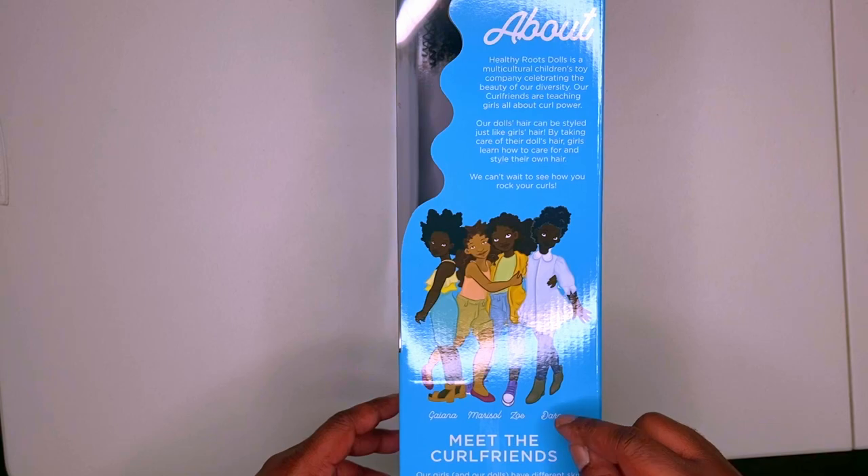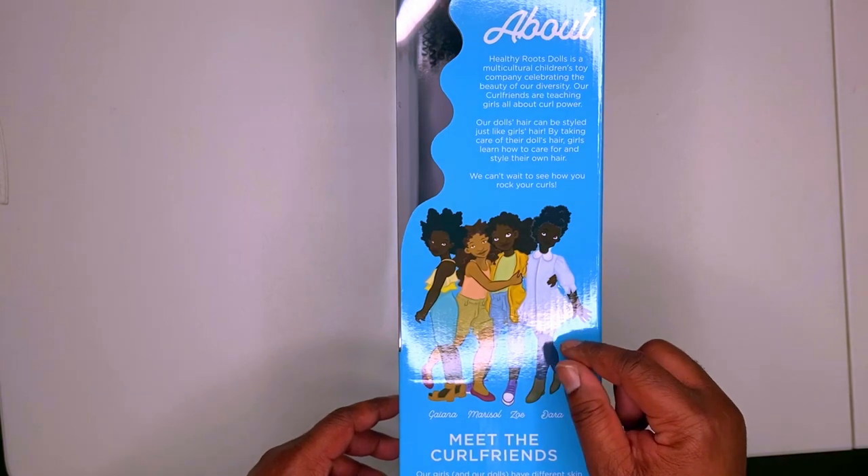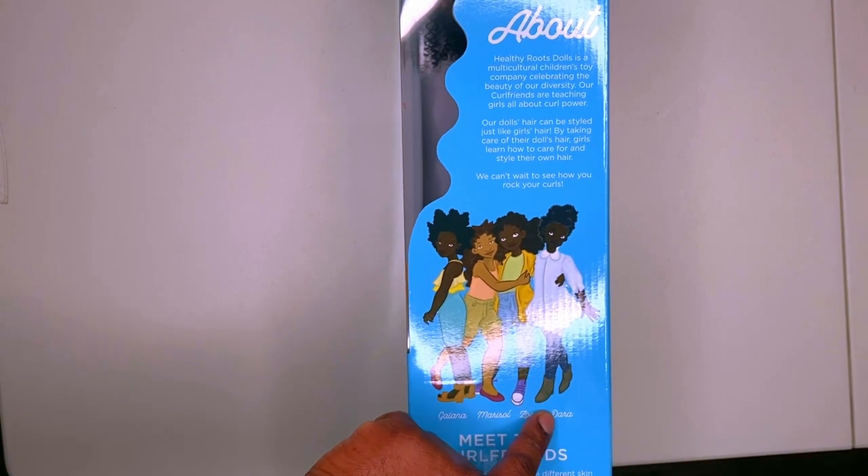And dark — oh, that's so much. This must be one of the newest ones coming out, cause I haven't seen this on the site yet. So I guess this is a forecast. They said Giana, Marisol, Zoe, and Dara.